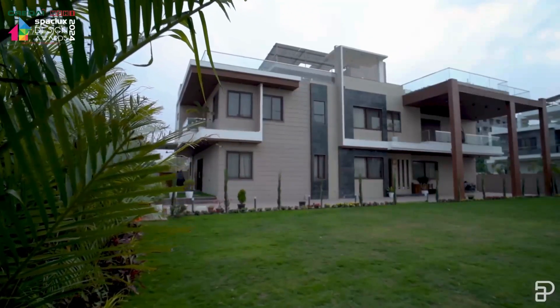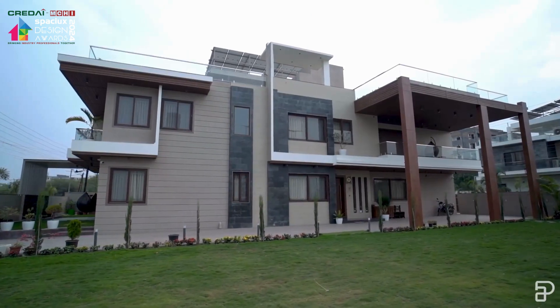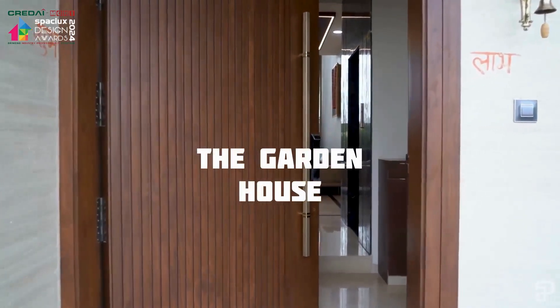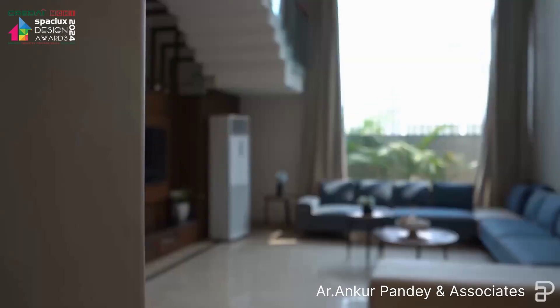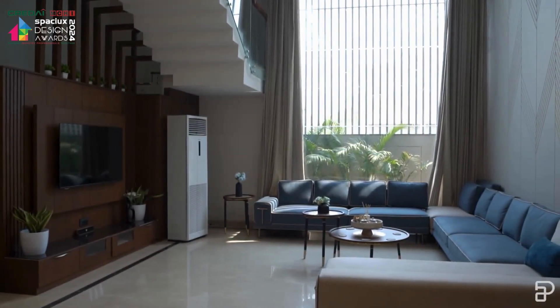A house that brings nature back to the city. Promoting shared spaces and social dialogues between its residents is what inspired us to design the garden house. With a plot size of 11,000 square feet and designed by architect Ankur Pandey, the house is a perfect blend of nature and contemporary design.